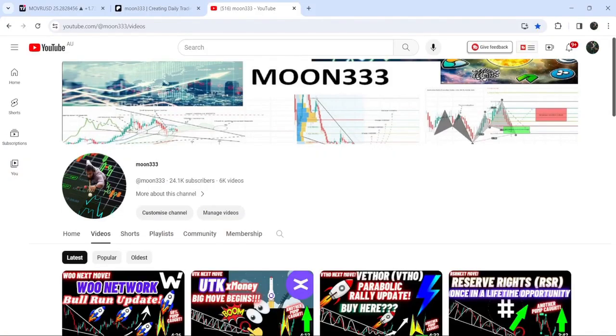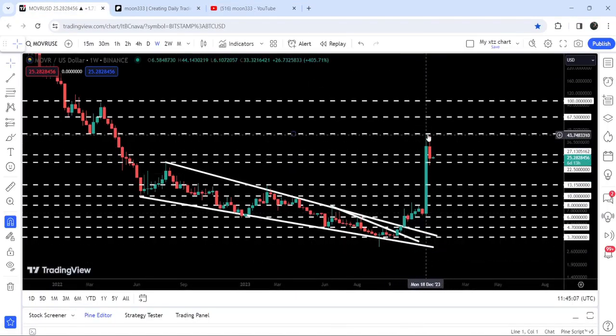Hey friends, this is Atif. Hope you're well and welcome to the new update on Moon River. In today's video we will once again take a look at this powerful rally that was begun after breaking out this falling wedge pattern. It was begun when we were testing the support of the wedge.